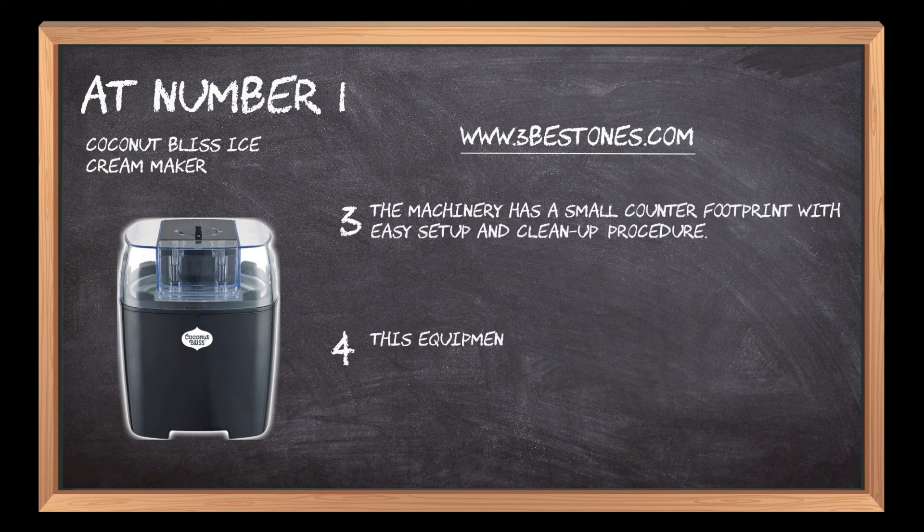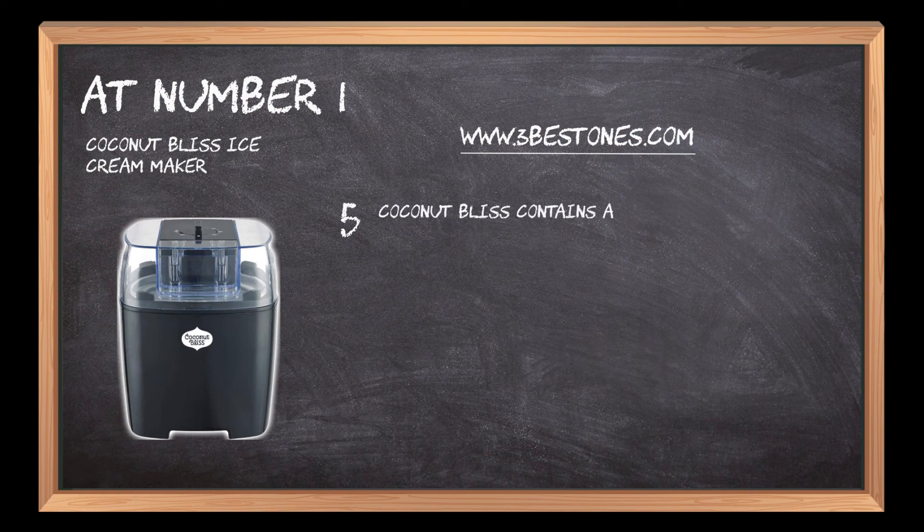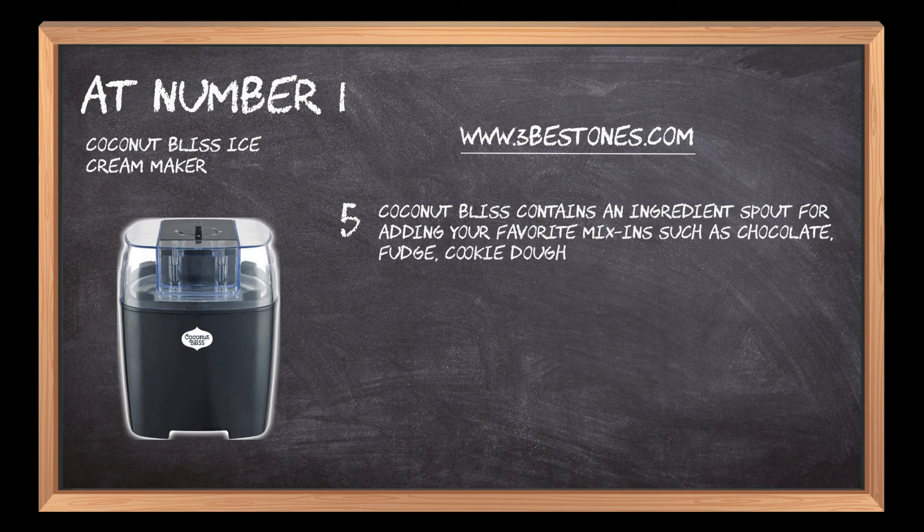This equipment is the perfect gift for weddings, graduations, and ice cream lovers. Coconut Bliss contains an ingredient spout for adding your favorite mix-ins such as chocolate, fudge, cookie dough, or fruit pieces.